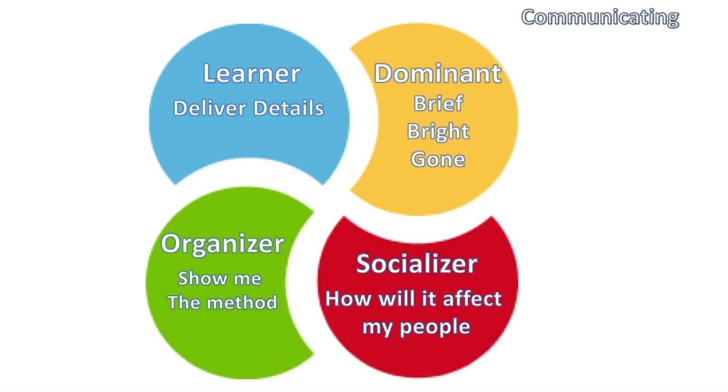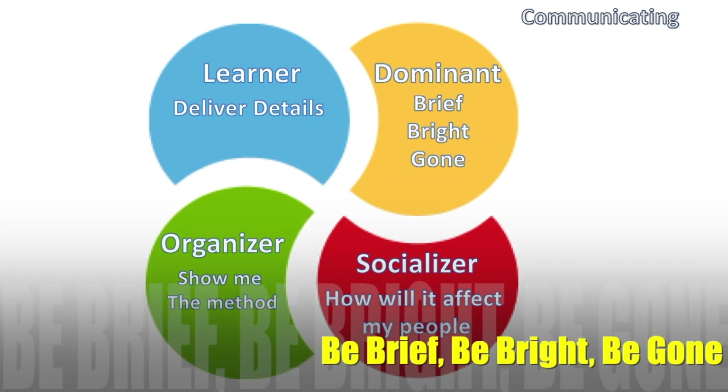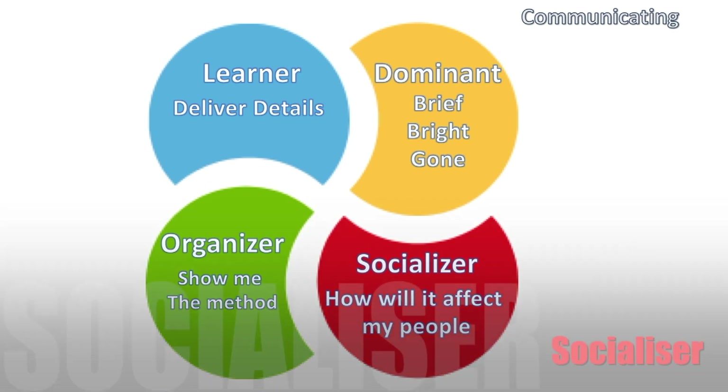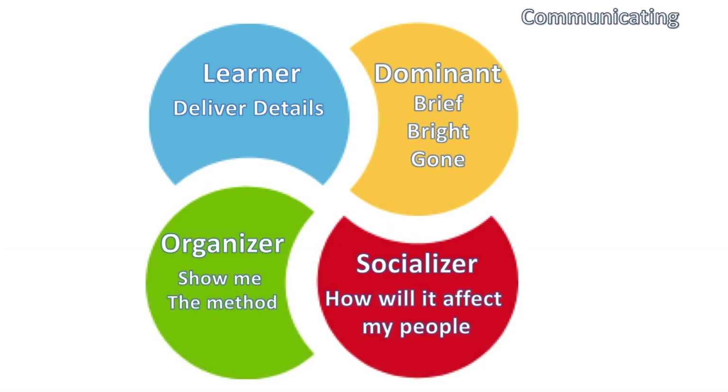When we communicate with a Dominant type of personality, it's very straightforward: be brief, be bright, and be gone. They don't have time for people who waste time; they don't want to socialize or engage unnecessarily. They want to know exactly why you're there, they want you to be brief and enthusiastic about what you're selling, and most importantly, once they've made a decision, be gone.